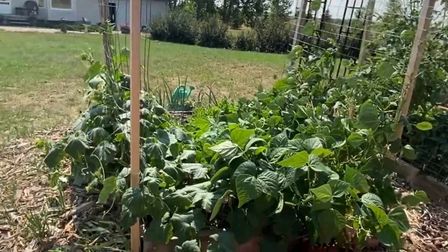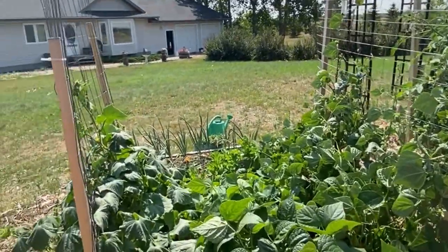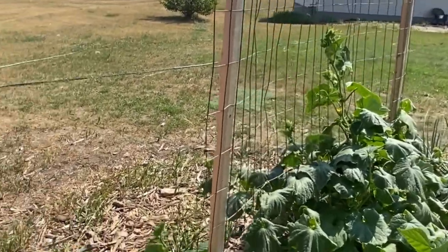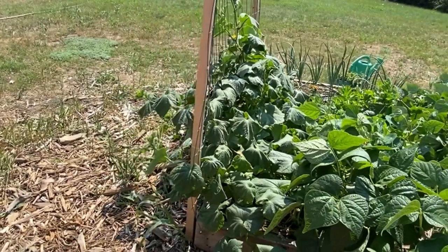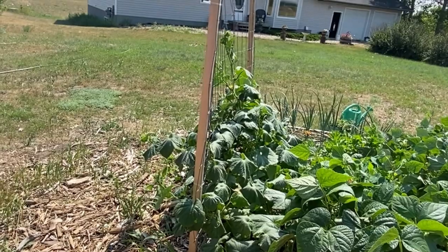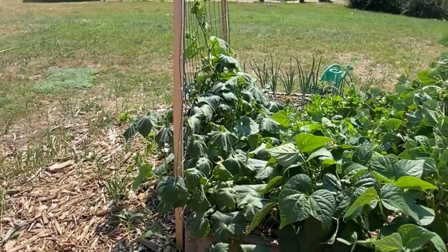Here's my other square foot garden from another angle. I've got it loaded up with pole beans, some bush beans, and three kinds of cucumbers. My husband loves cucumbers fresh out of the garden. I don't do pickles or anything with them — not so far anyway — so we just enjoy eating them fresh as they ripen and come off the vine.